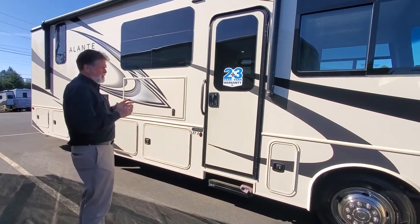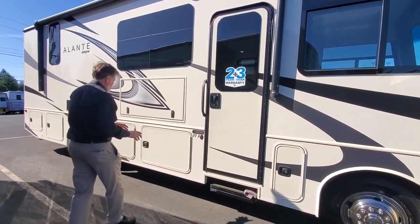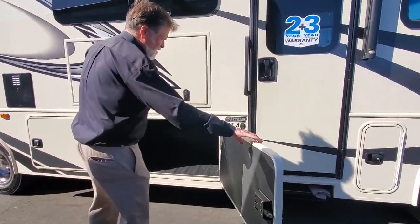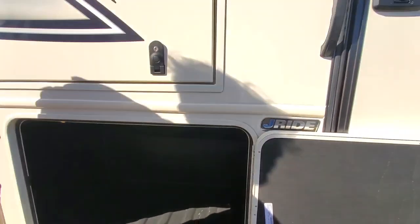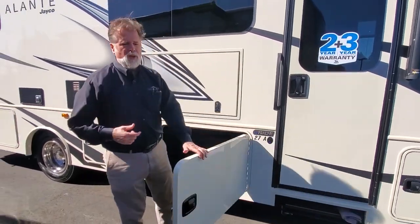Coming around now — a 27A, it measures probably about 29 to 29 and a half feet overall, keeping it around that 30-foot figure. It's got outside storage with side-opening doors, which is really nice and easier to get in and out of. And for a short class A motorhome to have pass-through storage is impressive — it's a nice black rotocast interior, so if you put firewood or that sort of thing in there, you can hose it out or blow it out.